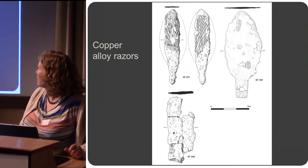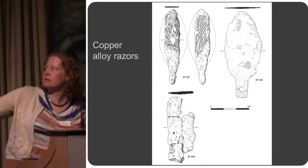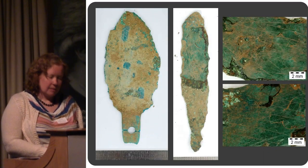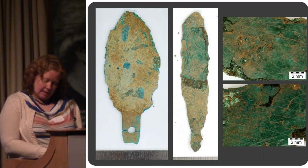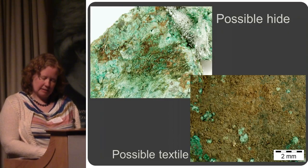You can see the two sides decorated on both sides, with incised decoration. The razors also had encrusted material on them, some of which has been identified as possibly being leather or textile.